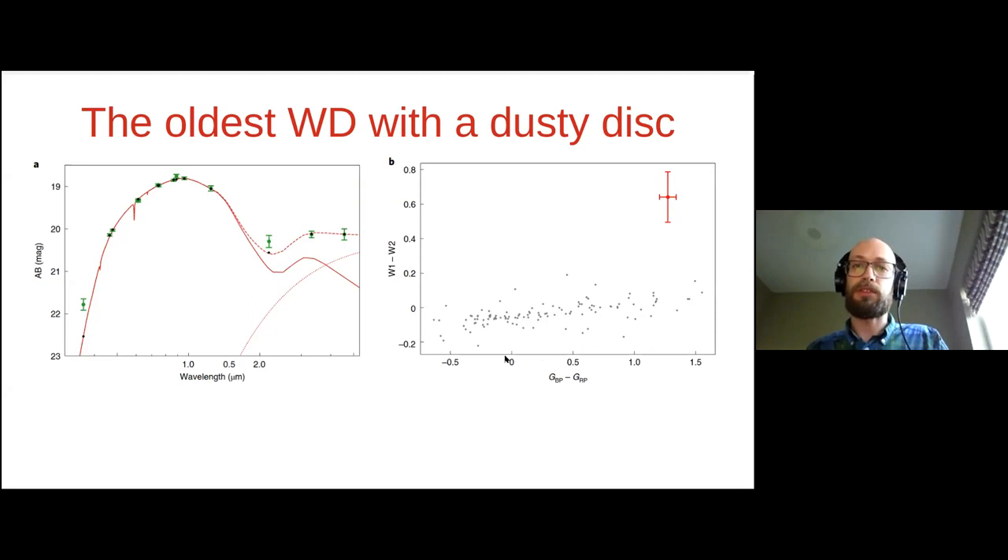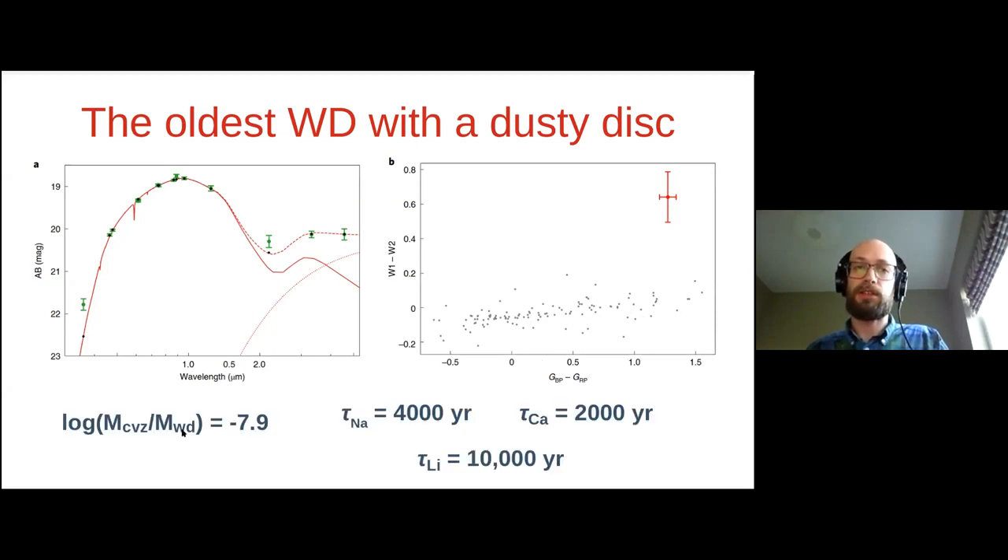The real nail in the coffin that convinced us there was a disk here is calculating its convection zone properties. Given this is about one solar mass, its outer convection zone is very small — about three orders of magnitude smaller than for the other three white dwarfs — and as a result its diffusion timescales for material sinking out of the convection zone are very short, only a few thousand years, compared with millions of years for the other three stars. To observe the metal lines in the atmosphere of this white dwarf given these short diffusion timescales is basically a prerequisite for the star being in the process of accreting right now, which necessarily requires that there be a disk to accrete from.